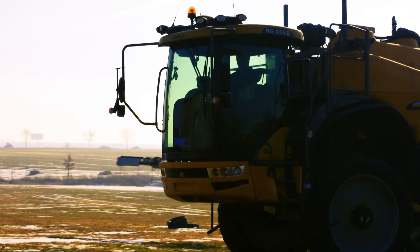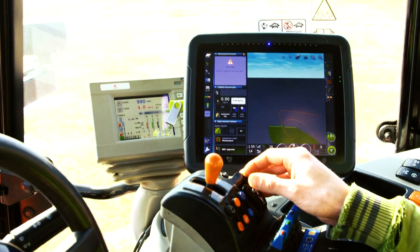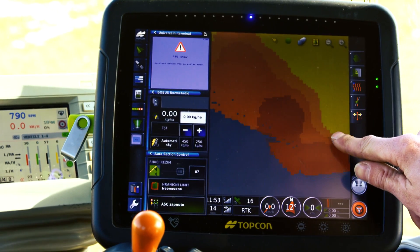Furthermore, for the farmers, this data is more than a tool to receive subsidies. It represents a smarter way of managing their fields, crop and ground processes. This is known as precision farming.